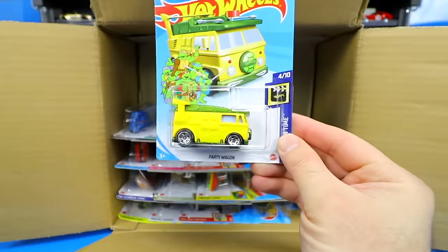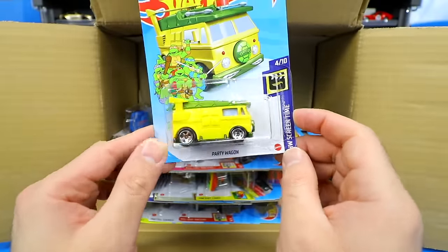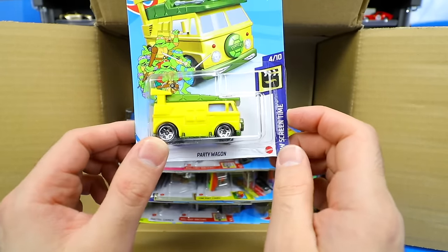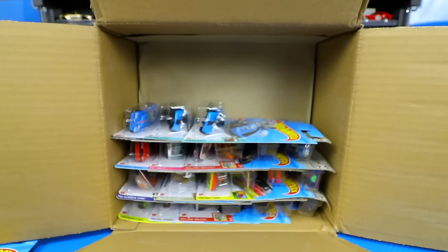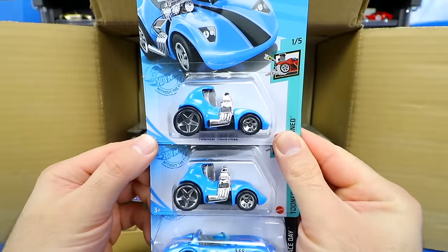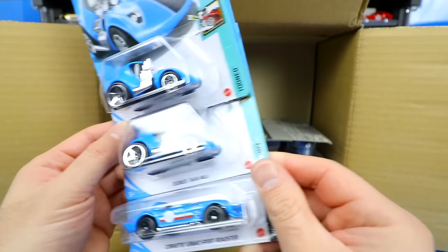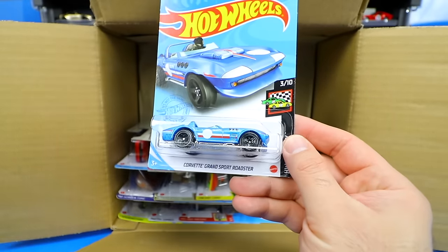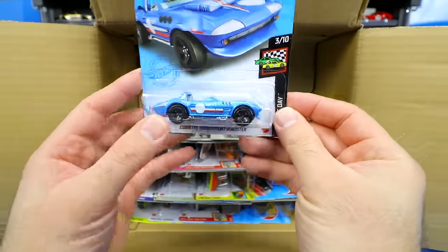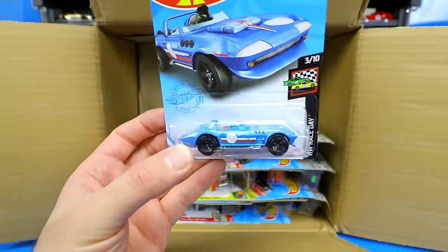We have a brand new casting, the Party Wagon — we did see this one in a premium, but now we have it in a mainline. Very cool looking car from Hot Wheels Screen Time. Moving down, we've got two variations of the Tuned Twin Mill, and then the Corvette Grand Sport — this looks to be the regular mainline, not the Super Treasure Hunt variation.